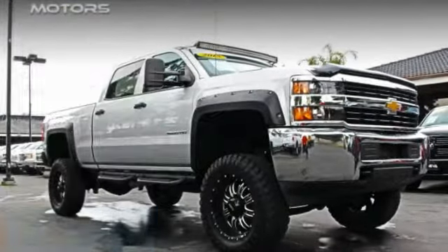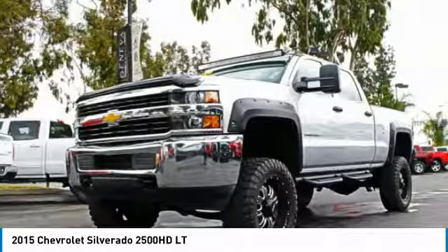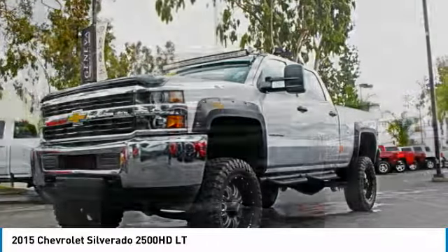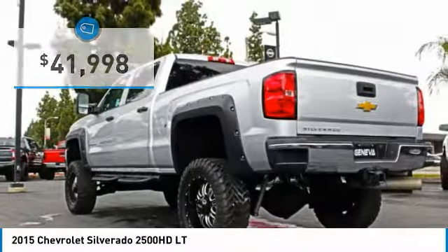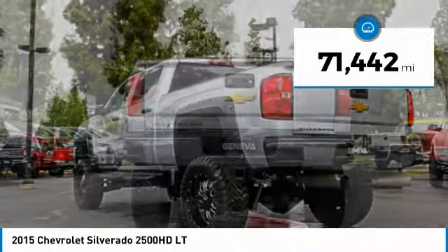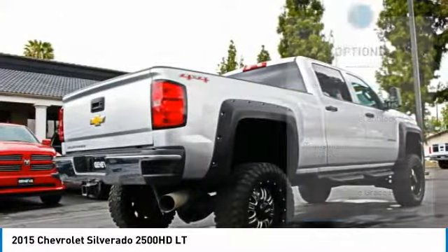Stop by and take a look at the 2015 Silverado 2500 HD. This pickup truck pulls unlike any other and is priced below $45,000. This vehicle has less than 75,000 miles. Here are some of this vehicle's great options.